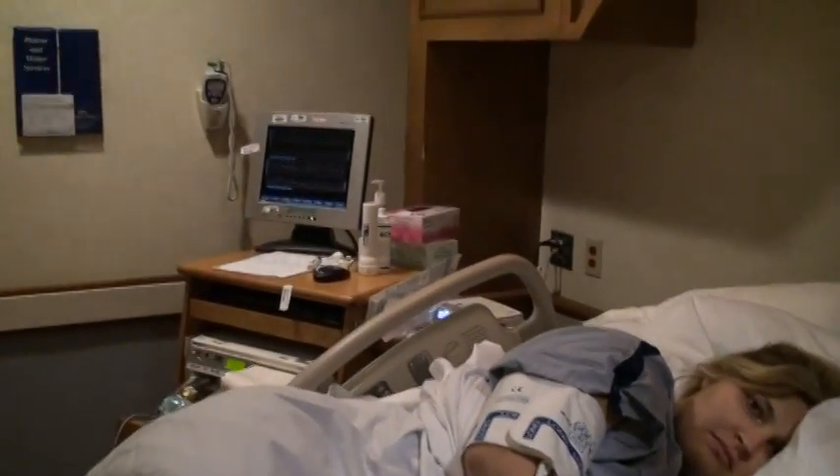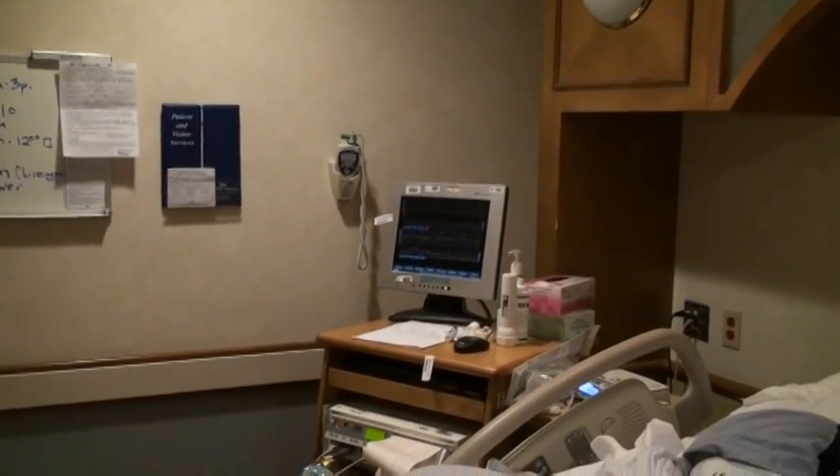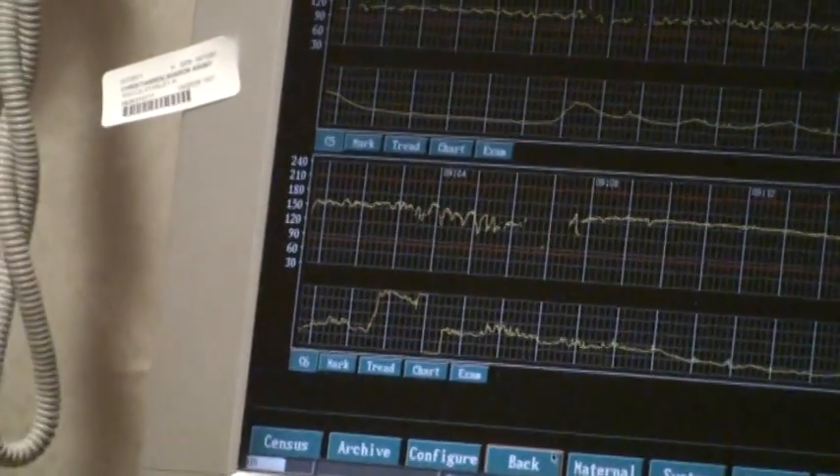So this is the room that you're being born in, Parker. Here's your contractions, and also the heart rate monitor for us. Here's the rest of the room.